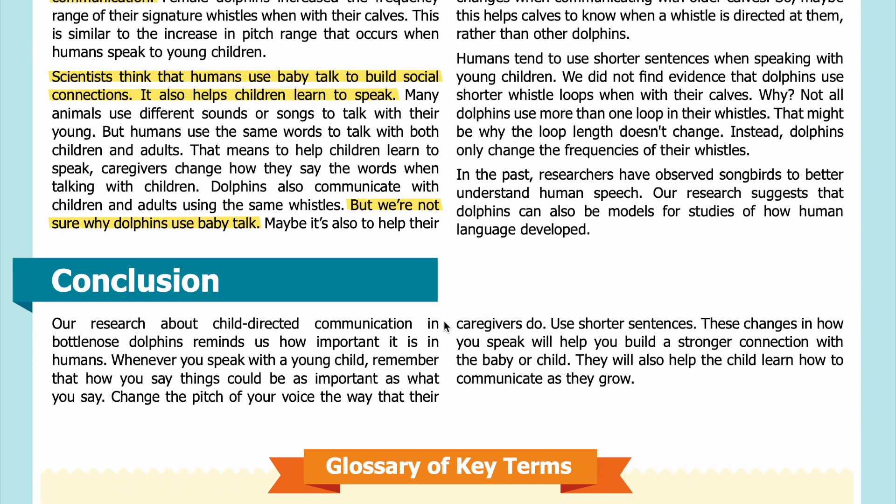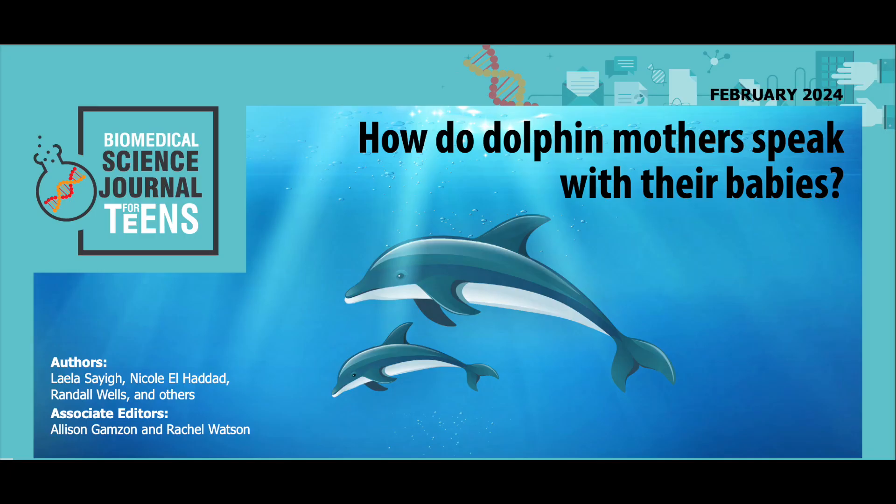Conclusion: Our research about child-directed communication and bottlenose dolphins reminds us how important it is in humans. Whenever you speak with a young child, remember that how you say things could be as important as what you say. Change the pitch of your voice the way that their caregivers do, and use shorter sentences. These changes in how you speak will help you build a stronger connection with the baby or child and help the child learn how to communicate as they grow.